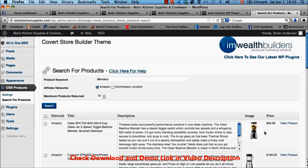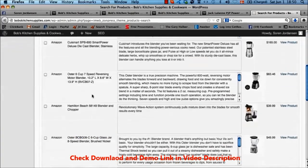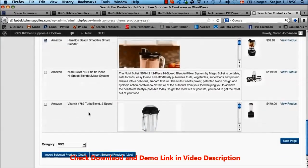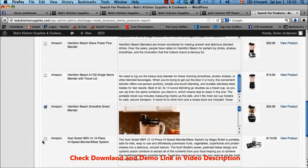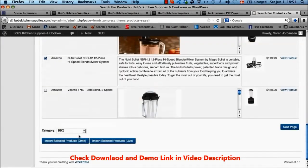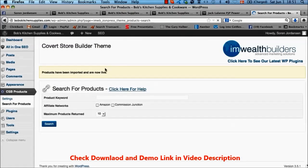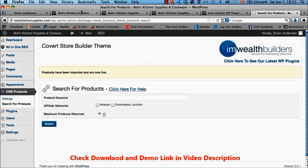If you don't like the first results you can go to the next page for more. When you've found products you like — let's check these two — you select a category (blenders in this case) and either import them to draft so you can edit before publishing, or import them straight to live on your blog. Let's import these two to live and that's all it took — these two products are now live.